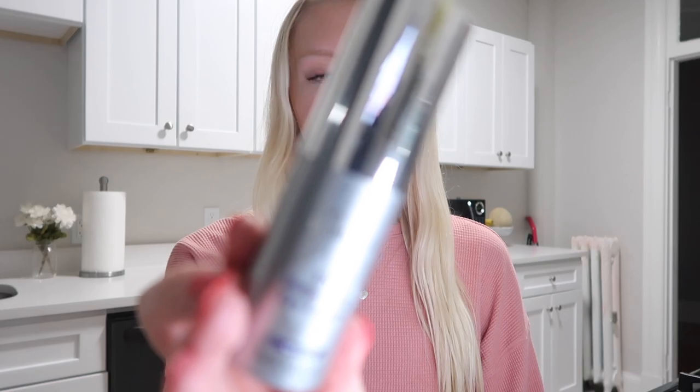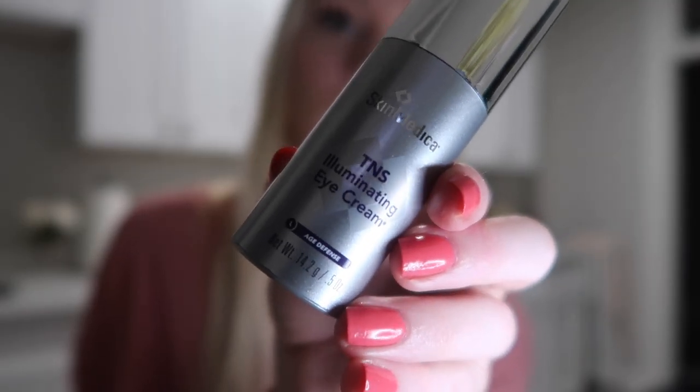The next thing that's always part of my skincare routine is eye cream. The one I use is also by SkinMedica — the TNS Illuminating Eye Cream. It has human growth factor in it, so it regenerates your skin. It's expensive, but I'd recommend any eye cream for nighttime, because the skin under your eye is the most delicate area. There's nothing wrong with starting early to prevent wrinkles and aging under your eyes.